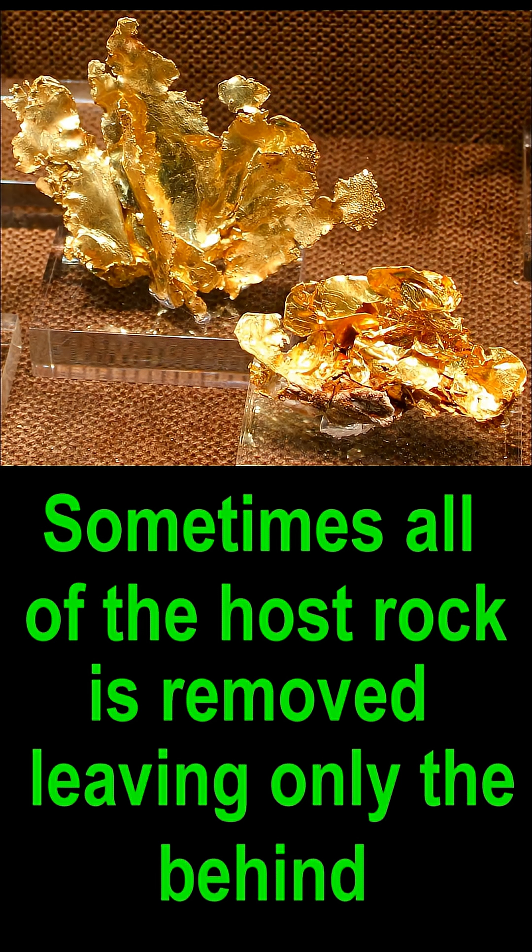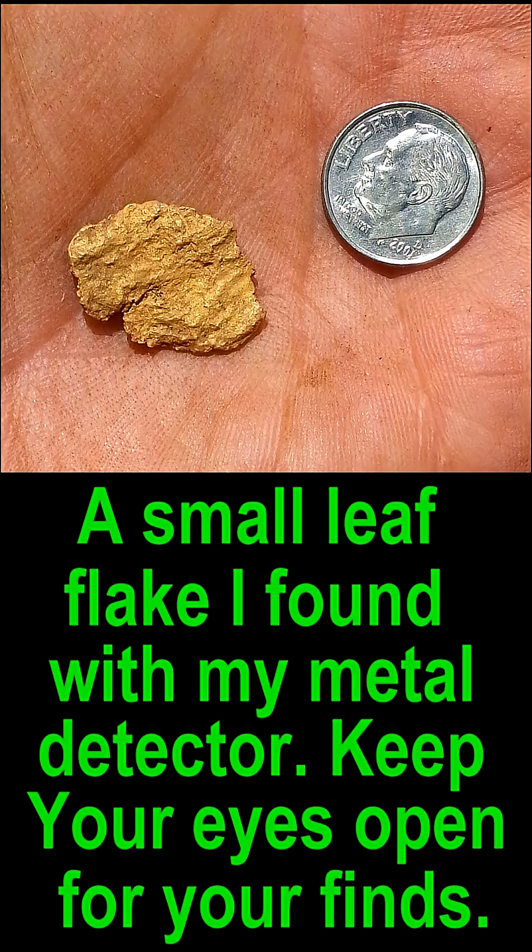Other times every speck of the original host rock is removed and all you have left is the flat sheets of leaf gold sticking out and making their formations. If you ever go out prospecting for gold, be sure to keep your eyes open for this type, because it's so much more valuable than the rounded type of nuggets.